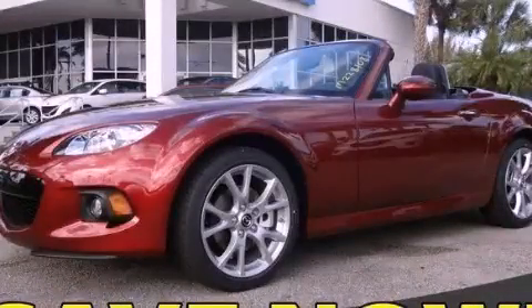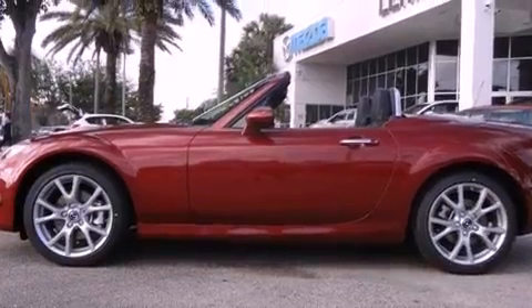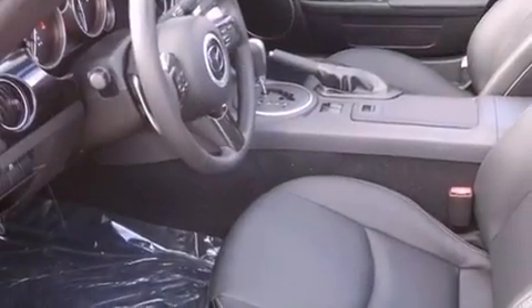This is a brand new 2013 Mazda MX-5 designed to turn heads. It has a 2.0-liter four-cylinder engine and a six-speed automatic transmission.